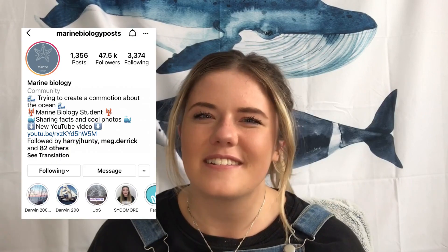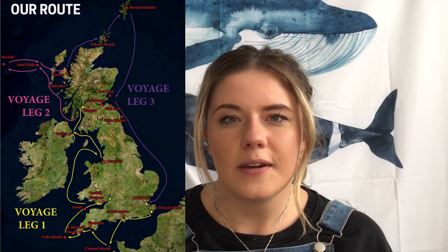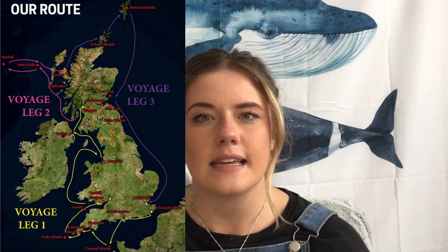Then I did go on a boat for a month, so I feel like that's quite a good excuse. If you don't follow my Instagram account, I did go on a research vessel — I suppose I don't know if you can classify it as that, because it's not your typical research expedition. I went on a tour ship called the Pelican of London and did a trip around the UK for a month, starting in Folkestone and going all the way up to Glasgow around the coast, collecting lots of different kinds of data.